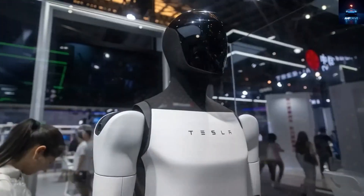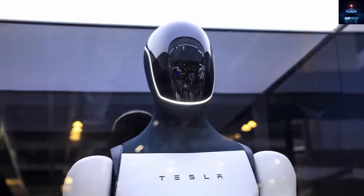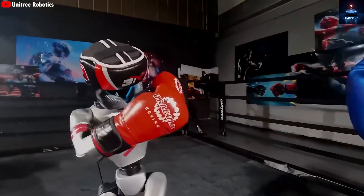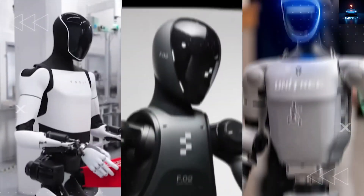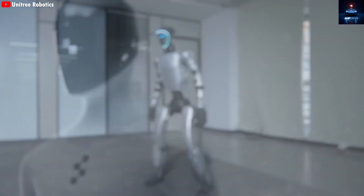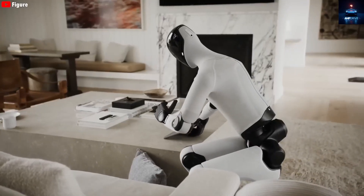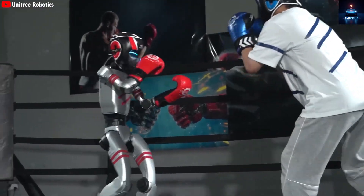Imagine this: you return home after a long day at work, open the door, and hear a calm robotic voice say, "Dinner is ready. Please enjoy." Well, Elon Musk just made that scenario possible. The latest Optimus upgrade can actually cook. The Tesla bot that once could only walk and do simple movements can now prepare meals from start to finish. It can recognize ingredients, cut vegetables, cook food, and even serve it beautifully. It can take orders and deliver food just like a delivery driver.